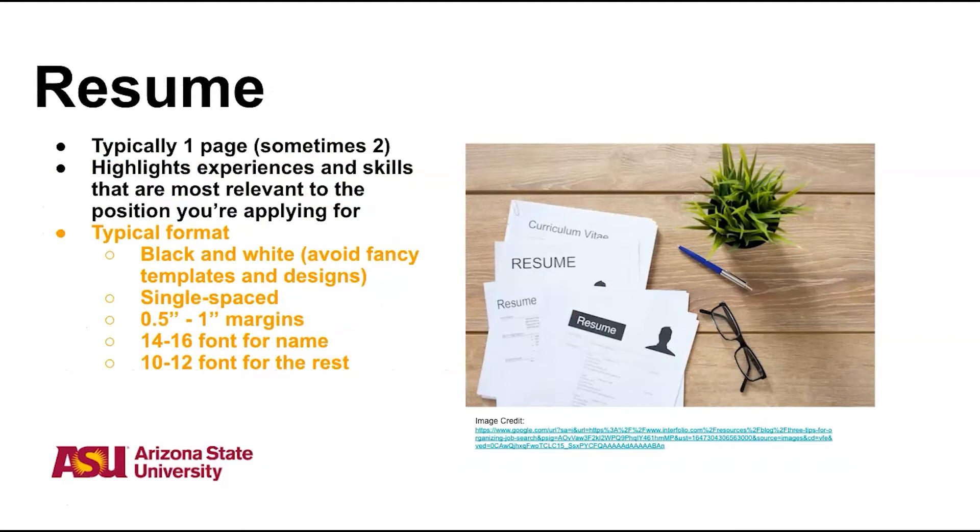A resume is typically going to be one page, and sometimes two. You want to be sure that you're highlighting experiences that are relevant to the position that you're applying for specifically. And while you do have options when it comes to formatting, typically you will want it to be in black and white with 10 to 12 point font in a standard font such as Times New Roman, and your name will likely be a little bit larger.